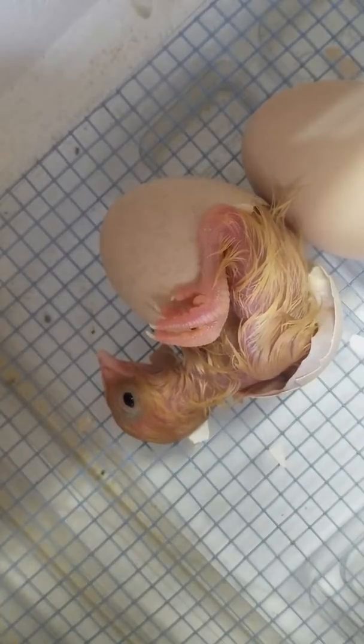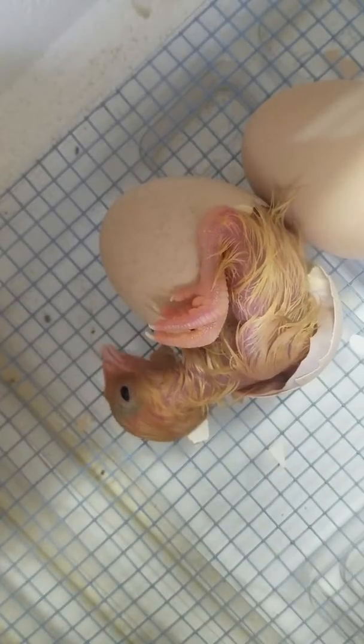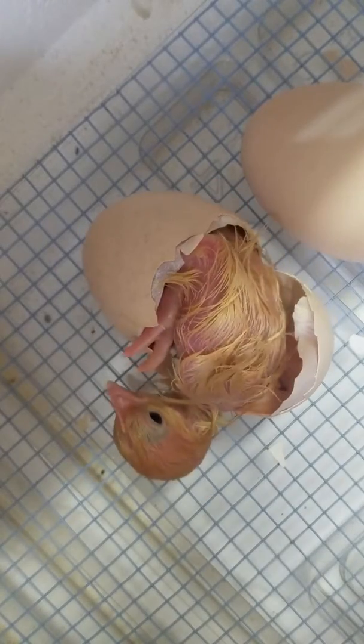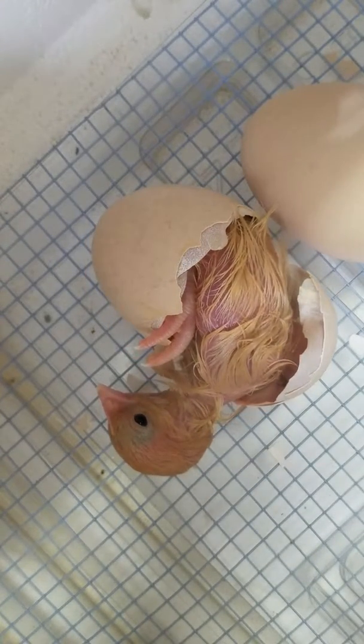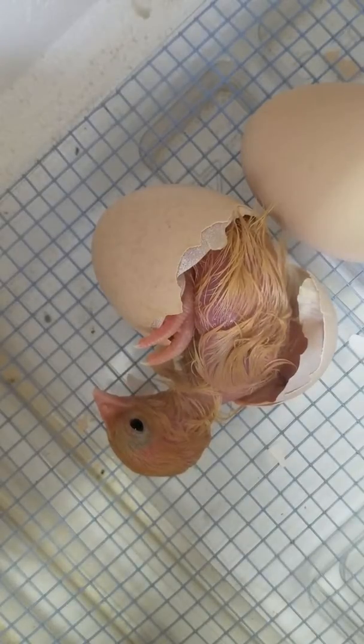Hi, little dude! Oh, he's so tired. Good job! That was a big, big job. I think I'm just gonna take a little breather here. He can't yet. He has to keep going. Keep going!